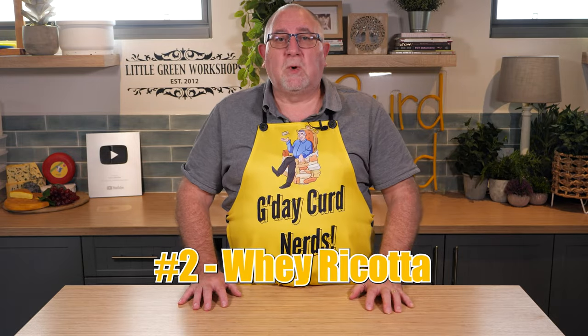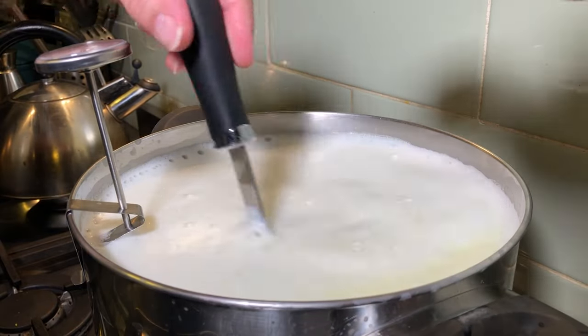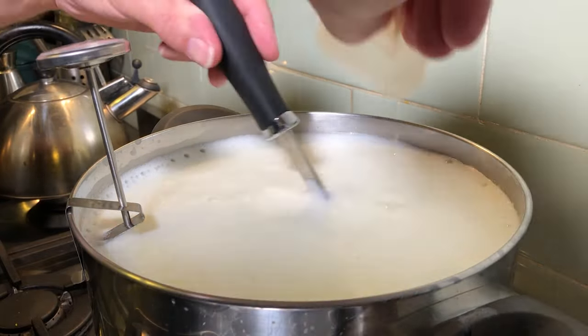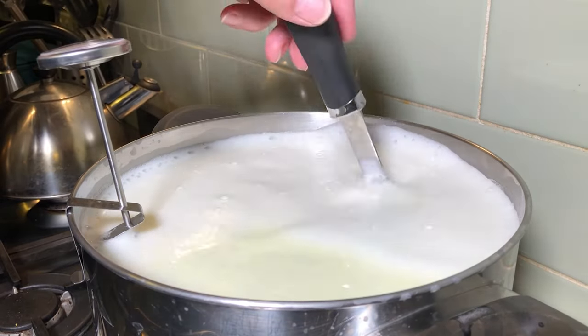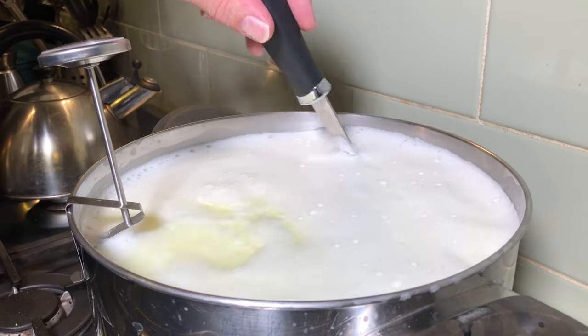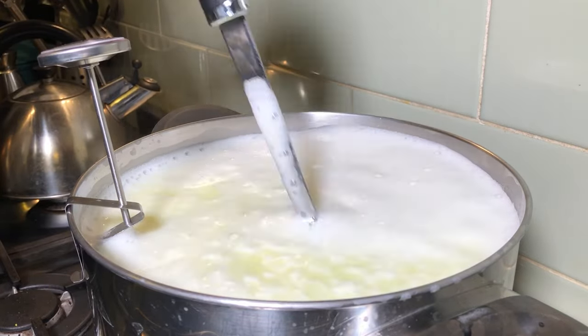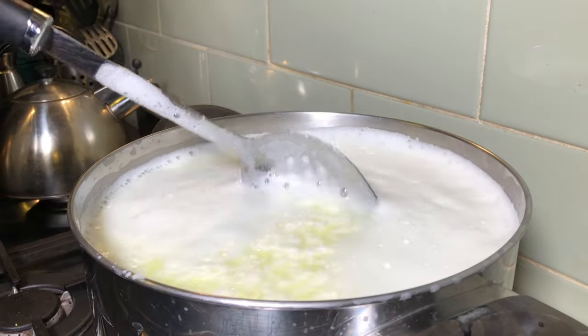Number two is whey ricotta. Making whey ricotta is a simple process. Heat your whey to 92 to 97 Celsius, or 197 to 206 Fahrenheit, then add a quarter cup of vinegar and you should see the curds separate from the whey. Just be warned that if the whey is not fresh or too acidic, the curds may not form.